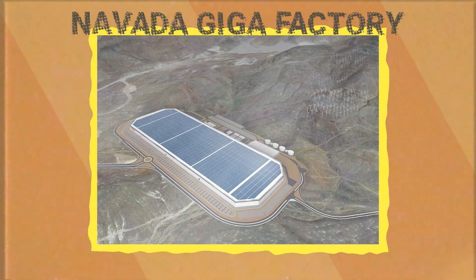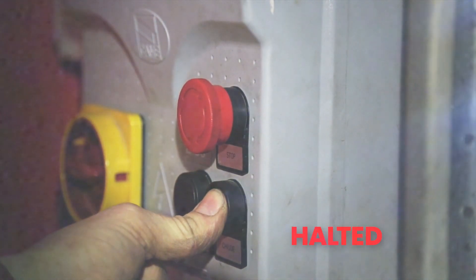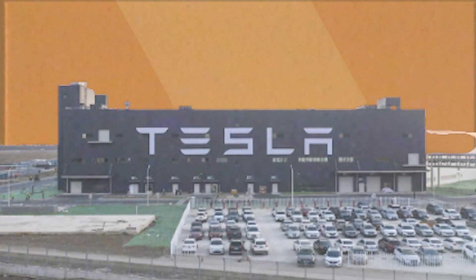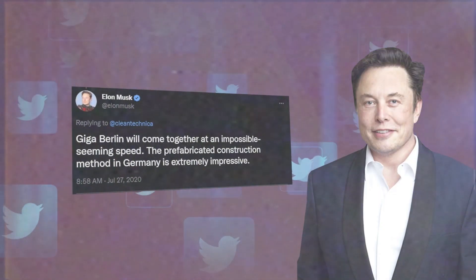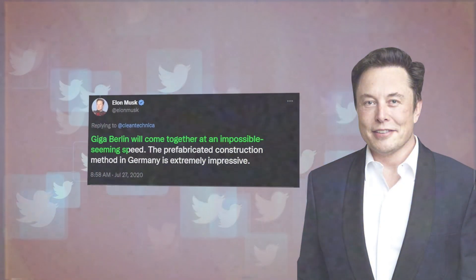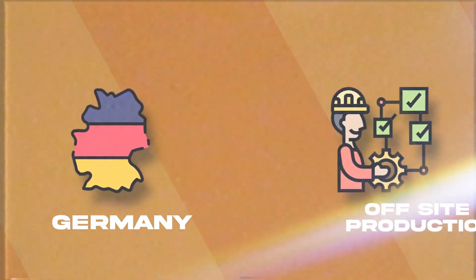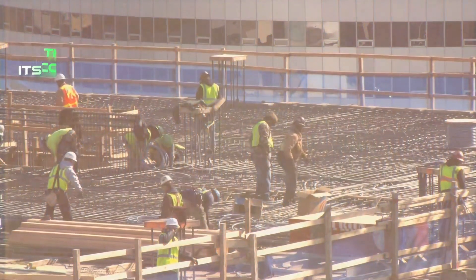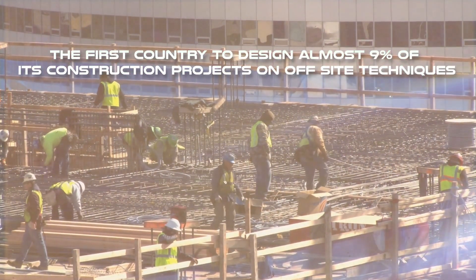After Nevada, Gigafactories were built in Buffalo, Shanghai, Berlin, and Austin. Some Gigafactories were halted due to environmental issues, especially in Berlin. However, the Berlin Gigafactory started operating in 2021. Elon Musk tweeted that the initial building speed of the project was impossible-seeming, and that this template of production was meant to inspire other off-site construction models. Germany took the example to heart and became the first country to design almost 9% of its construction projects using off-site techniques.